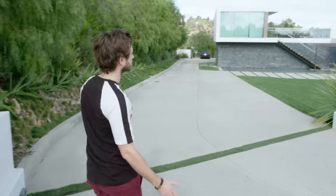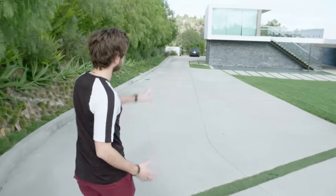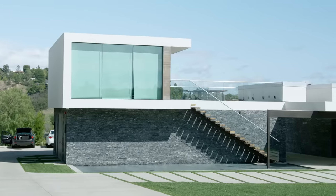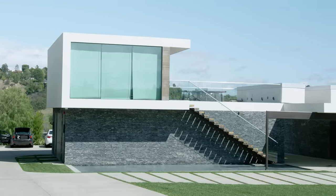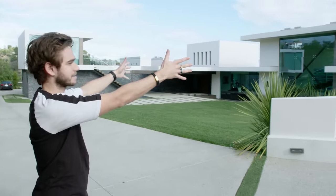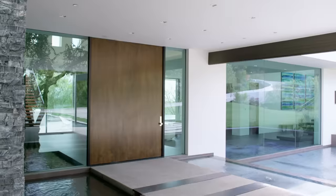The way this is structured for me is that this section of the house is work. The bottom part will be the studio, the top part is the gym — indoor and outdoor. This section of the house is living, and this is sleeping. Welcome to the house.